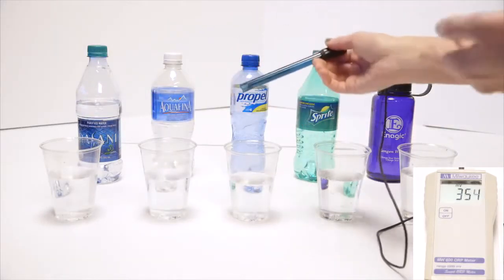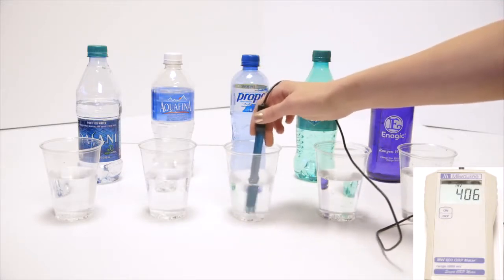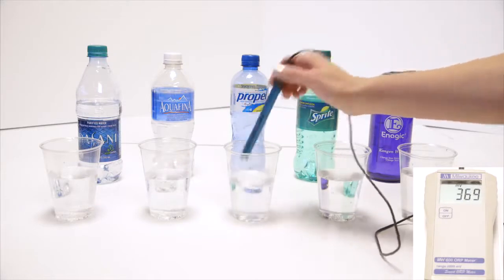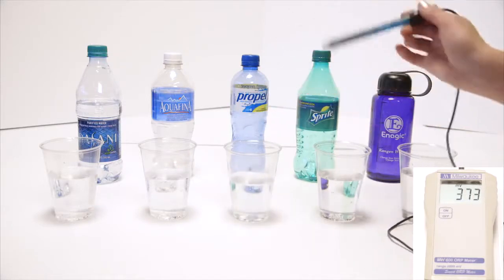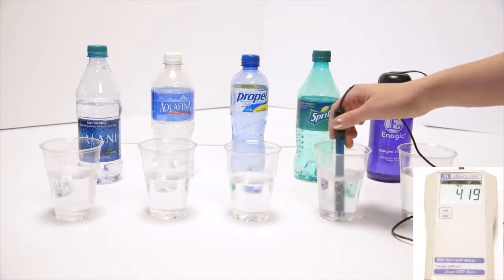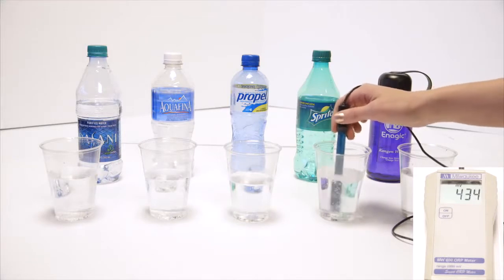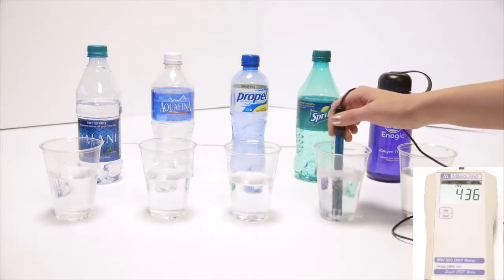We'll go to Propel. This is actually the same as vitamin water, Gatorade, Powerade — any sports drink — about 400s, going up and down there. We've got Sprite. We all kind of know that soda's bad for us. Diet sodas and dark-colored sodas are in the 500s, but Sprite is right around 436.